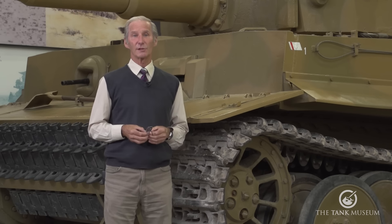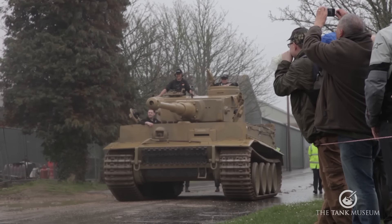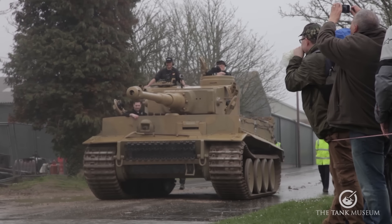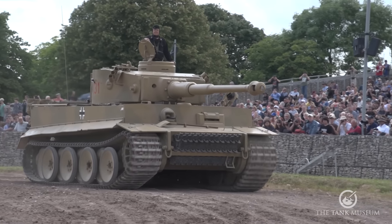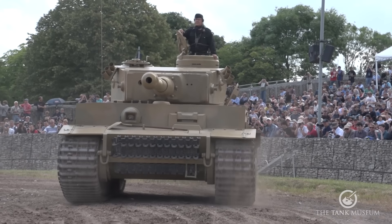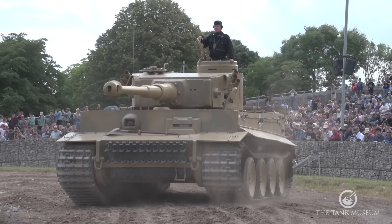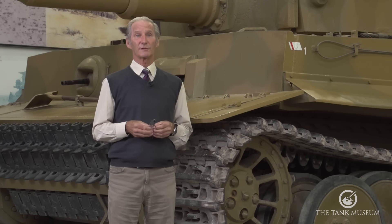Basically, I looked at how we run it at Tiger Day — how many kilometres it does, or yards in some cases. I was quite happy that if the vehicle was going to be used in an area similar to our arena, and at the same level as Tiger Day, I was fairly happy, even though I still didn't want it to go.